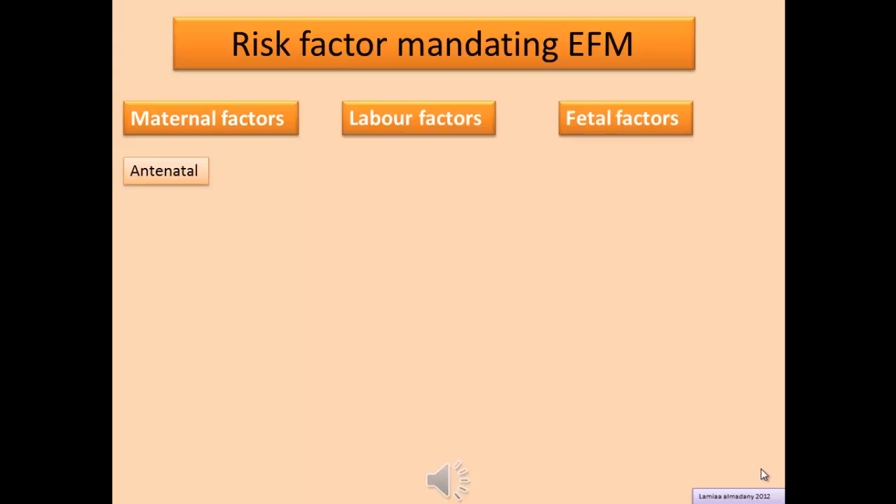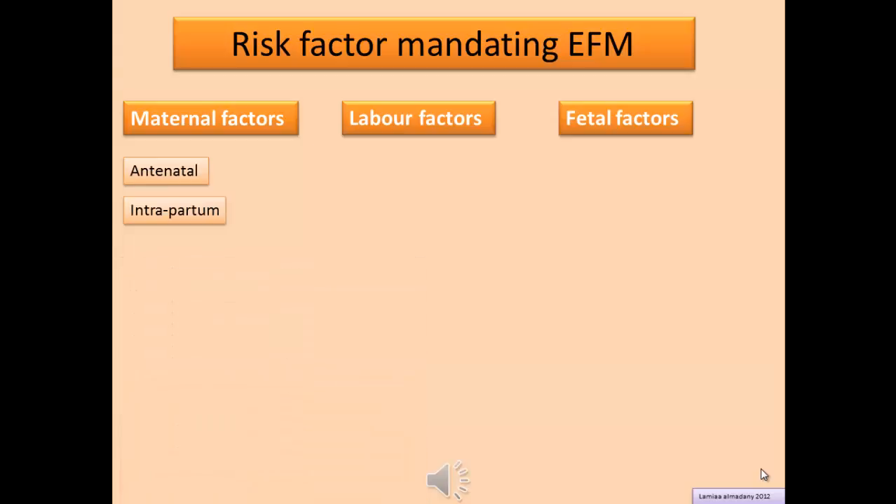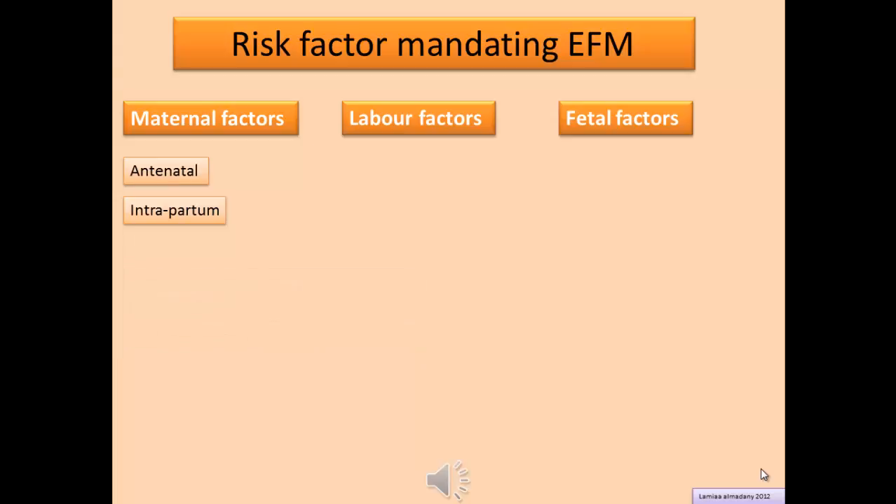Maternal factors include antenatal conditions such as hypertensive disorders including preeclampsia, diabetes, intrapartum hemorrhage, and other maternal diseases including cardiac disease, severe anemia, hyperthyroidism, vascular disease, and renal disease. Intrapartum maternal factors include vaginal bleeding in labor, intrauterine infection, and epidural analgesia.